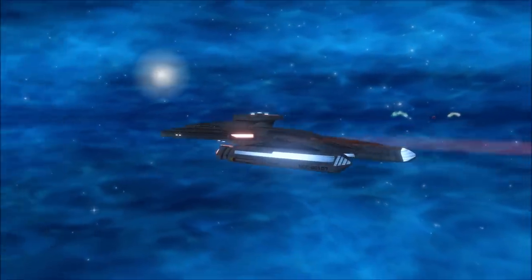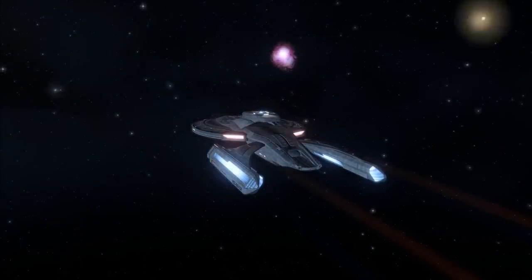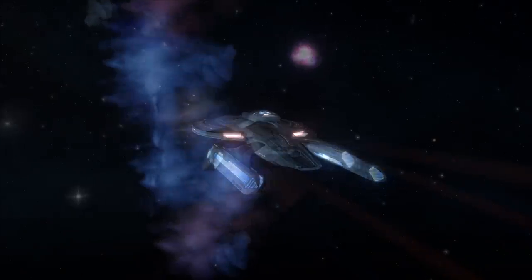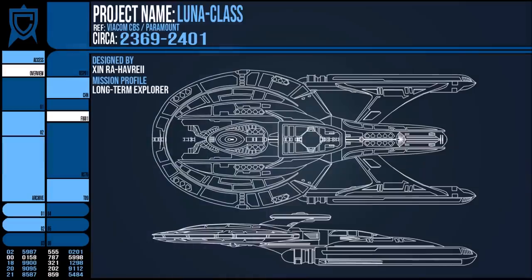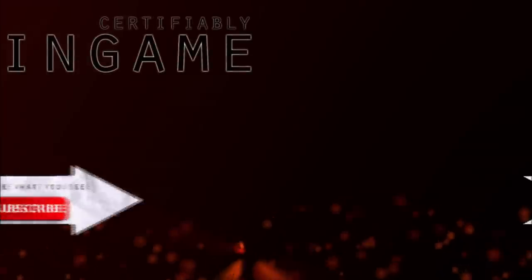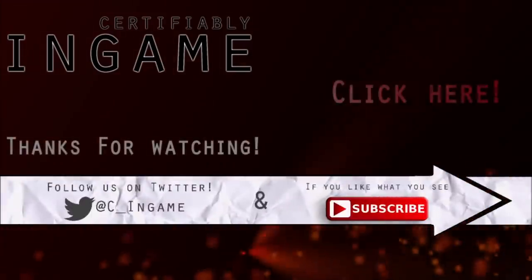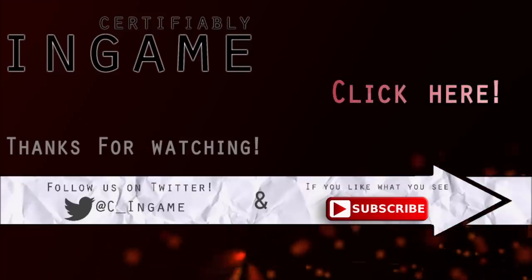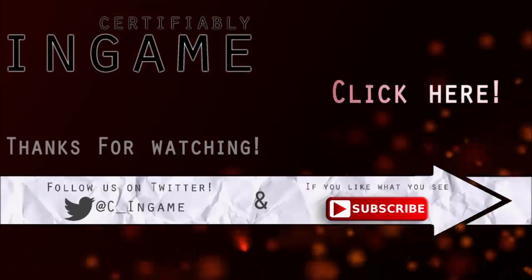Thank you for watching this breakdown on the Lunar Class. As I said in the introduction, alongside the Akira and Excelsior, the Lunar is one of my favourite Starship designs, even if it does seem to have a bit of an identity crisis at times. Thanks again for watching — I've been Ric, goodbye.